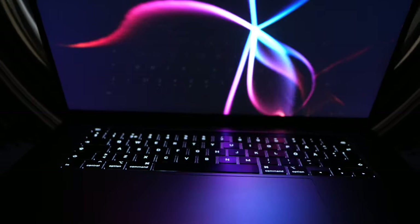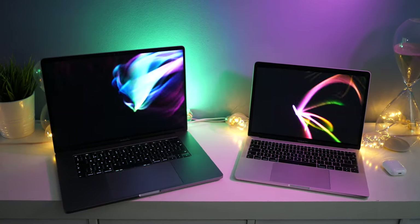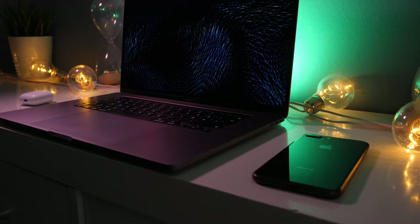Buying a new computer can be very expensive — we're talking about a lot of money, especially when it comes to MacBooks. But as with all investments, you should try to make a solid decision based on what you know, and today I'm gonna help you figure that out. Let's begin.